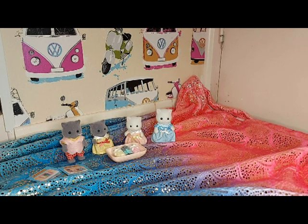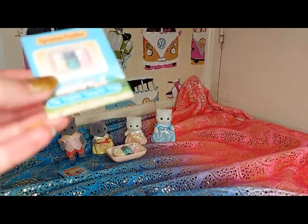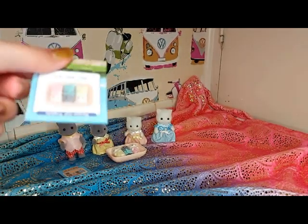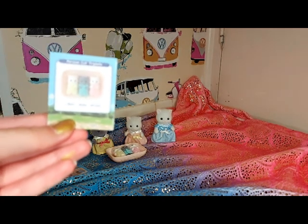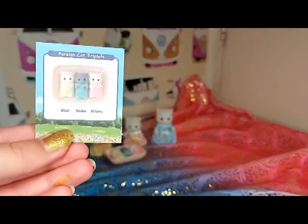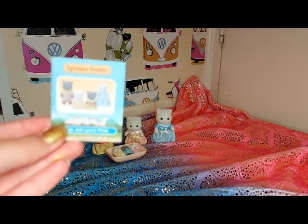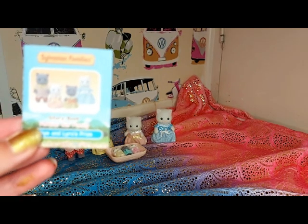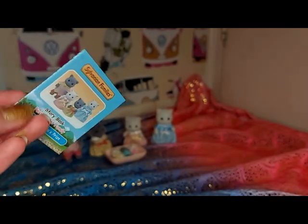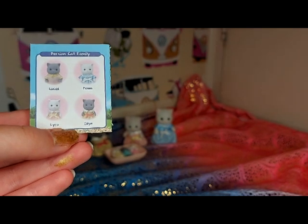I've now unboxed them all, so I'll show you the storybooks. This is the triplet storybook, and on the back it says their names. They are Blair, Blake, and Brianna. And here is the family storybook — on the back it says their names are Lucas, Dawn, Lyra, and Sky.